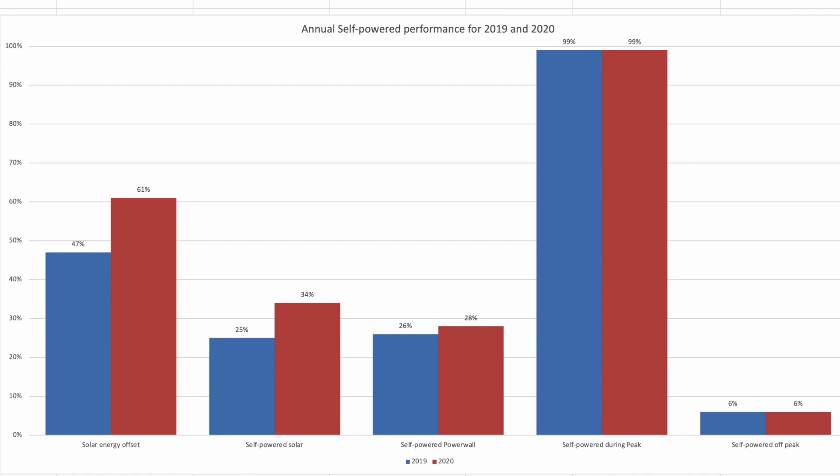The off-peak time slot is the remaining 20 hours of the day outside those 4 peak hours, and here we managed to be just 6% self-powered. That 6% figure isn't surprising, as in the winter months we're charging the cars, running the glass kilns, and charging the Powerwall battery — mostly from the grid during off-peak hours, often in the early hours of the morning when electricity is at its cheapest.